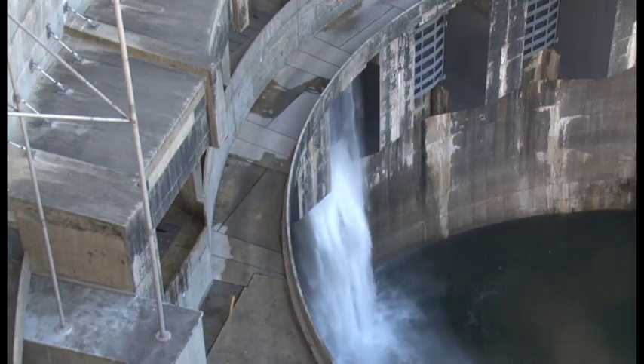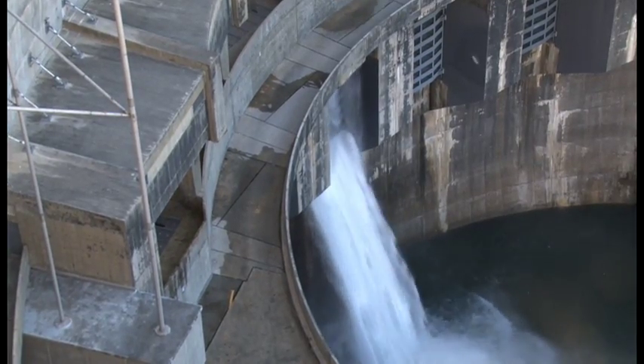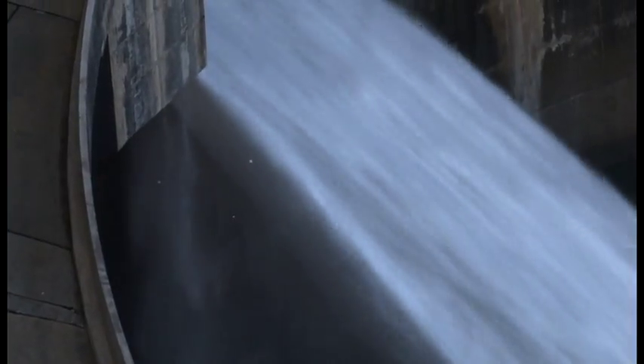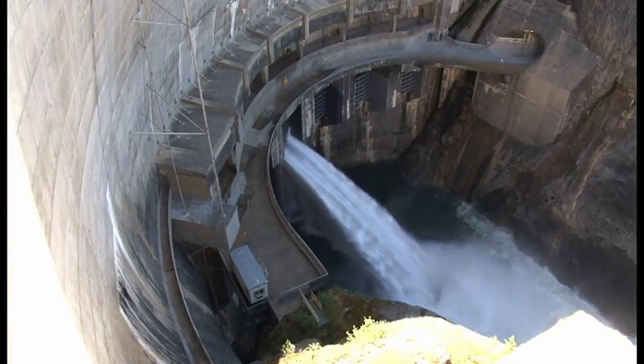One of the big projects that we've had this past year has been the refurbishment of our sluice maintenance gate. It's a very unique portion to Boundary Dam in that Boundary Dam has seven lower outlet gates, and to close those gates off for maintenance requires this large, movable gate that goes along the backside of the dam.